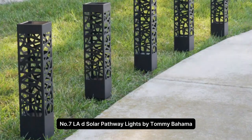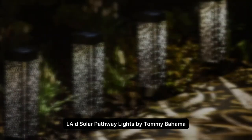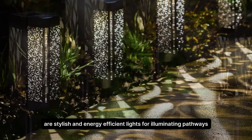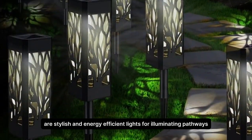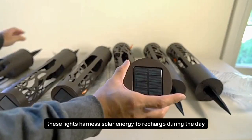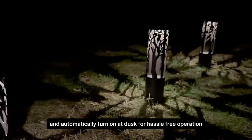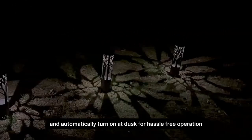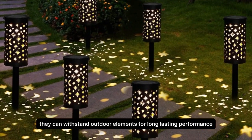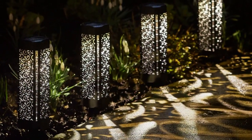Number 7. LAD Solar Pathway Lights by Tommy Bahama. LAD Solar Pathway Lights by Tommy Bahama are stylish and energy-efficient lights for illuminating pathways, gardens, or outdoor spaces. These lights harness solar energy to recharge during the day and automatically turn on at dusk for hassle-free operation. With their durable construction and weather-resistant materials, they can withstand outdoor elements for long-lasting performance.